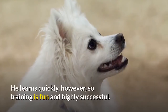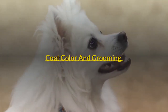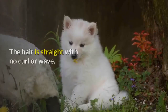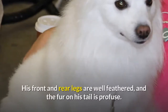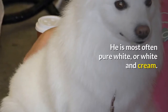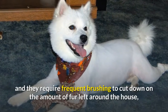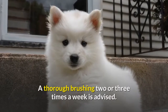He learns quickly, however, so training is fun and highly successful. Coat Color and Grooming. The white, fluffy American Eskimo Dog has a double coat with a dense undercoat and a longer outer coat. The hair is straight with no curl or wave. He has a pronounced ruff around the neck. His front and rear legs are well feathered, and the fur on his tail is profuse. He is most often pure white, or white and cream. Eskies shed a lot, and they require frequent brushing to cut down on the amount of fur left around the house and to prevent matting. A thorough brushing two or three times a week is advised.